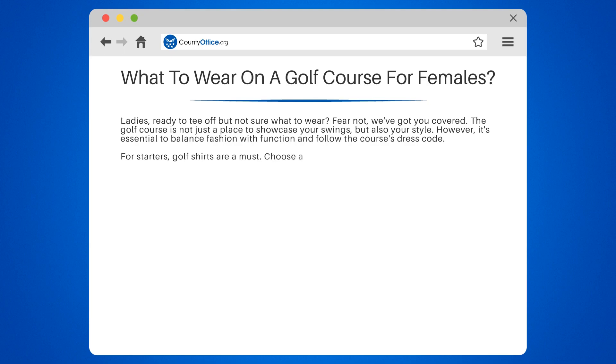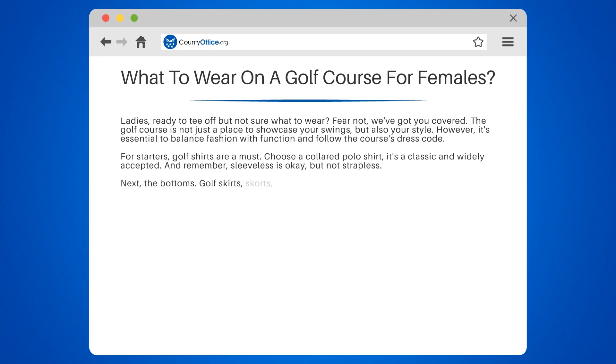For starters, golf shirts are a must. Choose a collared polo shirt — it's a classic and widely accepted. And remember, sleeveless is okay, but not strapless.